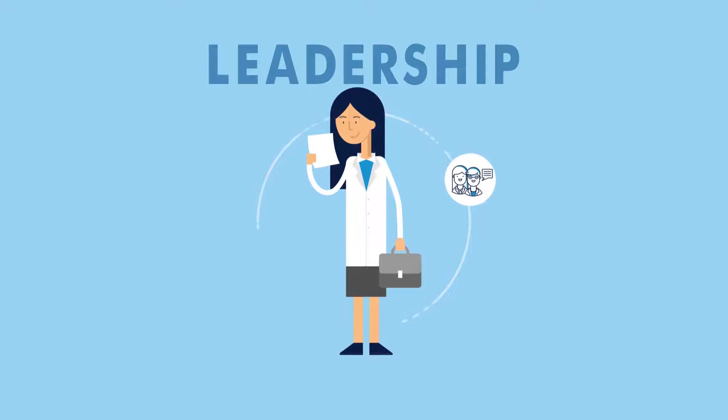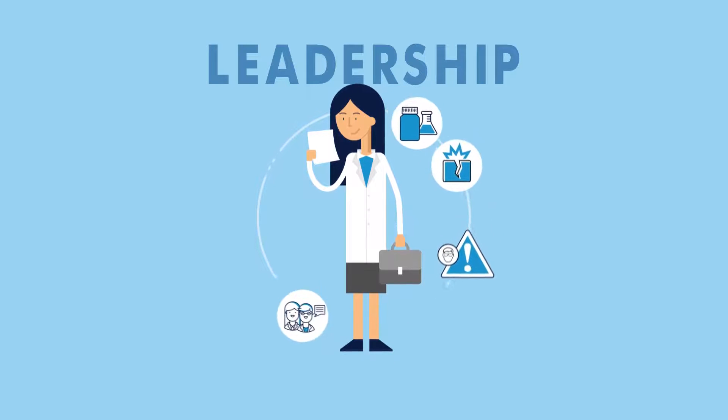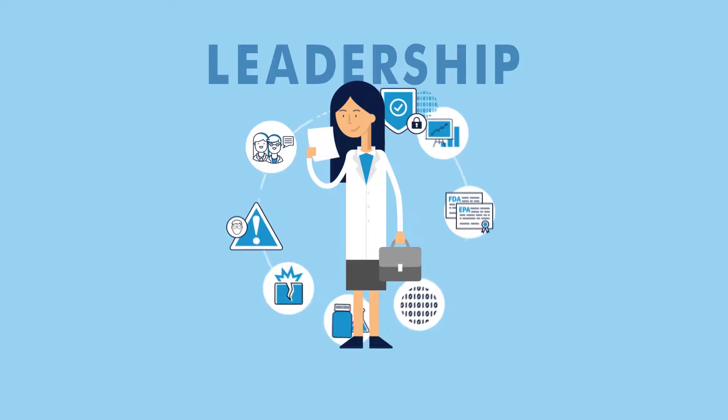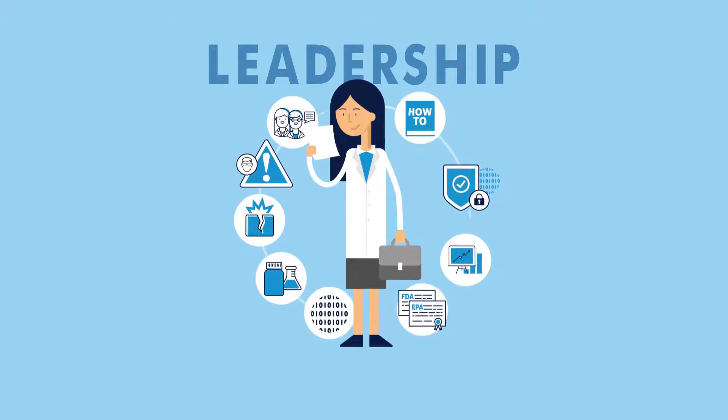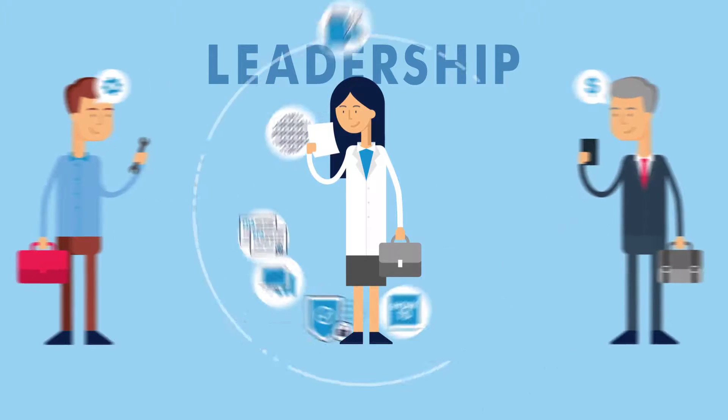In addition, she is responsible for managing the lab's health and safety, maintaining laboratory equipment, purchasing supplies, data management, compliance, budgeting, security, and training, and is the primary point of contact for vendors and service providers. Linda is very busy indeed.